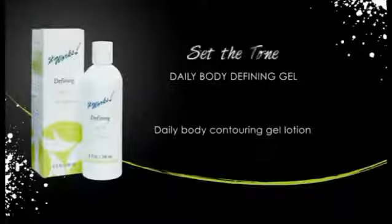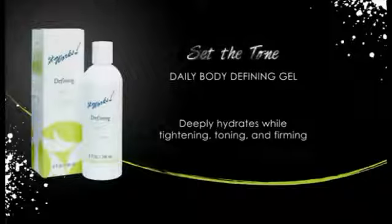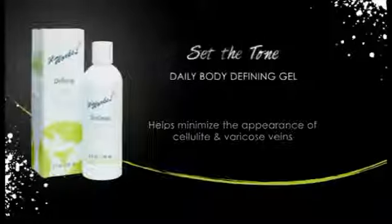We recommend using Defining Gel twice daily between body contouring applicators for continued tightening, toning and firming. Defining Gel also helps minimize the appearance of cellulite and varicose veins with continued use.